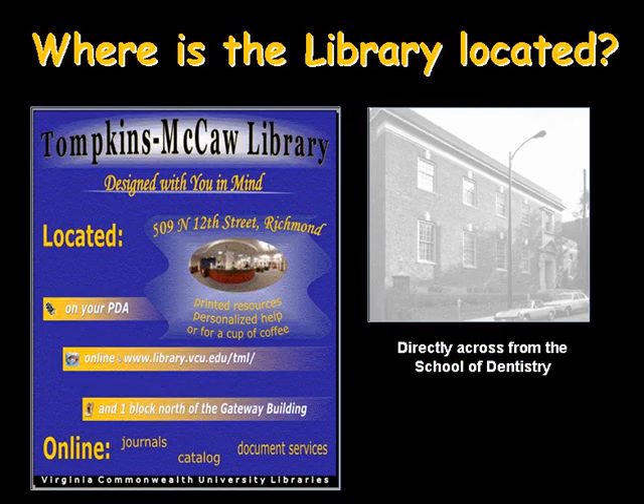Tompkins McCall Library is located at 509 North 12th Street. Our telephone number is 804-828-0636. For those of you who come to the MCV campus quite frequently, we're located directly across the street from the School of Dentistry and one block down from the VCU Health Systems Gateway building.